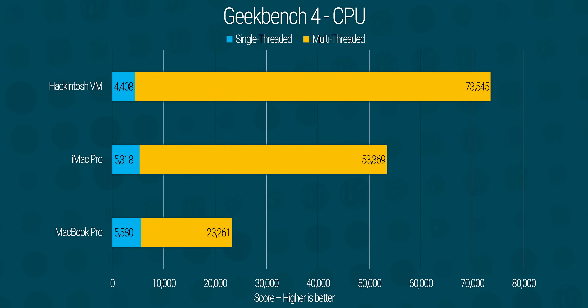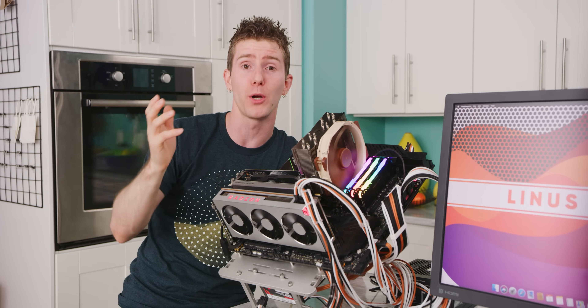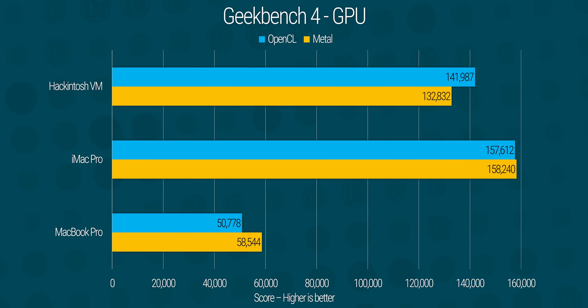All right, I think we've teased you guys enough at this point — let's do some benchmarks. Starting with a staple Apple benchmark, Geekbench 4. Our iMac Pro got a very respectable multi-threaded score of over 53,000, but our Hackintosh creamed it by over 20,000 points. To put that in perspective, that's almost as much as adding an entire Core i9 MacBook Pro to the mix. When we look at OpenCL and Metal performance though, our Radeon 7 actually managed worse performance than the Vega 56 in our iMac Pro.